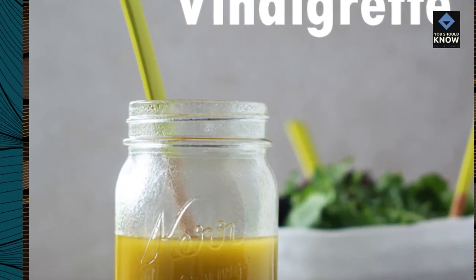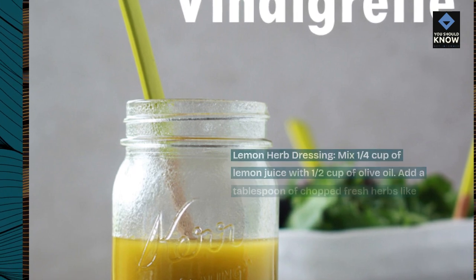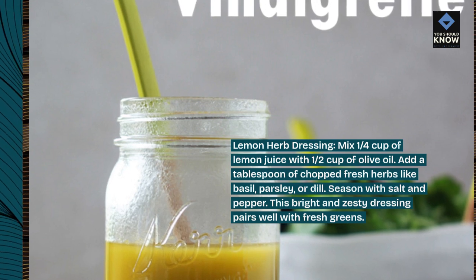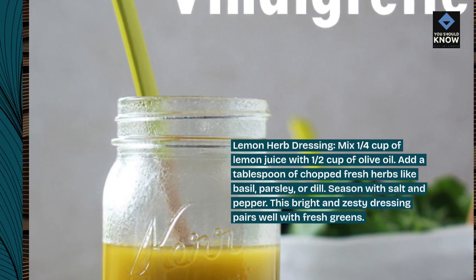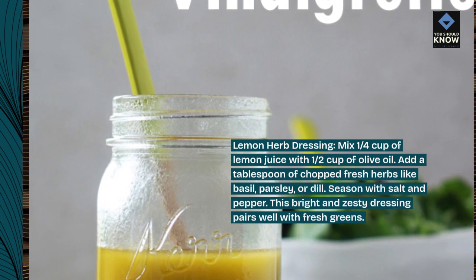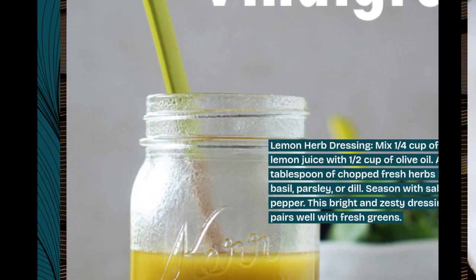Lemon herb dressing. Mix 1/4 cup of lemon juice with 1/2 cup of olive oil. Add a tablespoon of chopped fresh herbs like basil, parsley, or dill. Season with salt and pepper. This bright and zesty dressing pairs well with fresh greens.